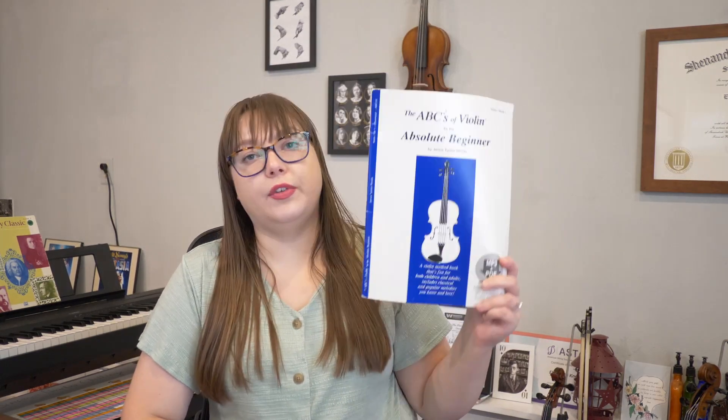I tailor my teaching to each individual student, but I tend to reach for a couple of different method books. For violin and viola, I love the ABCs of violin or viola for the absolute beginner. I also supplement with the Suzuki books to help students learn more classical repertoire. On piano, I almost always use Piano Adventures — I love this series and it's very comprehensive for any age musician. If you're coming from other lessons or from school, I'll work with whatever you've got and make our own way from there.